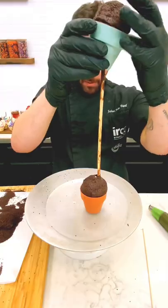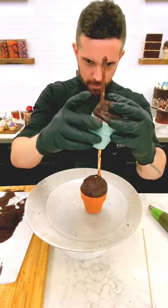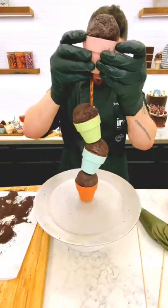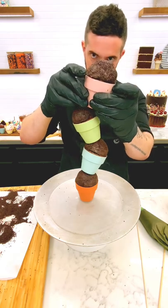Since the pots are 100% couverture, they're going to crack when I try to stack them, so I had to drill a little hole in the bottom of each one and then put supports in each pot and thread them through a dowel so they would stay upright.